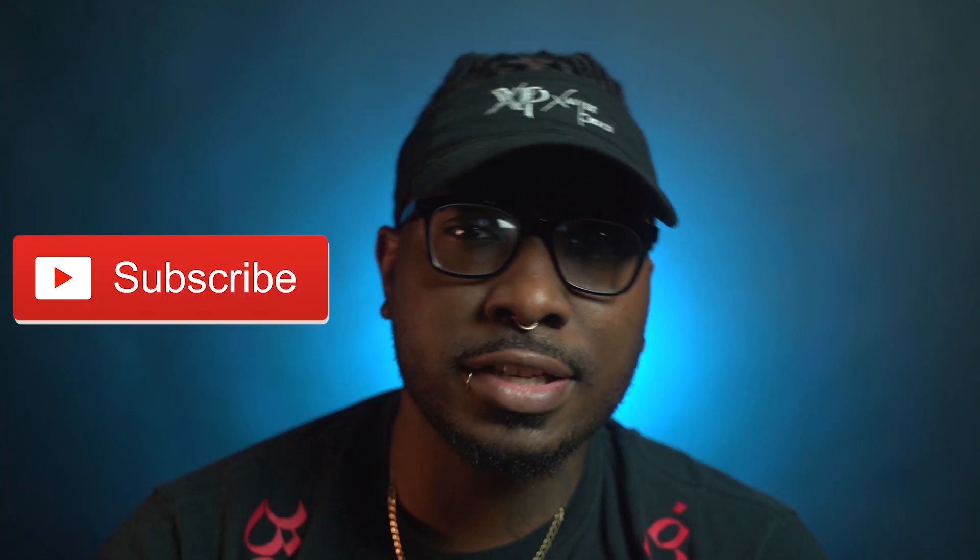Hey everyone, welcome back to the channel, and if you're new here, my name is Xavier Price. I'm a professional tattoo artist. If you want to join the tattoo family, make sure you hit that subscribe button and hit the bell so you can be notified whenever I drop a video. Today we're gonna be talking about white ink tattoos — the good, the bad, and the ugly. So let's get into it.